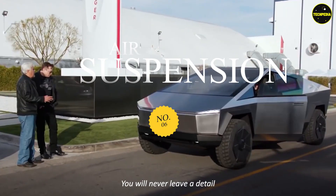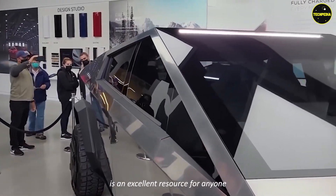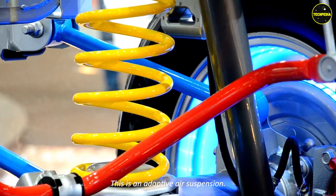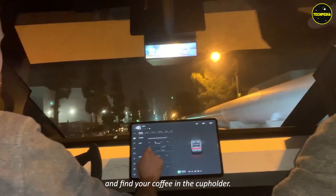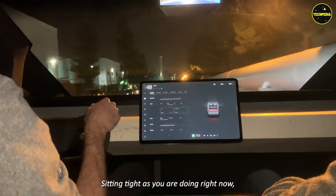Feature six: air suspension. This is an adaptive air suspension system. This feature will help you adjust the truck's height per road conditions — drive any terrain and find your coffee in the cup holder sitting tight.